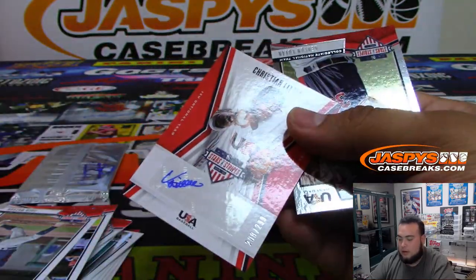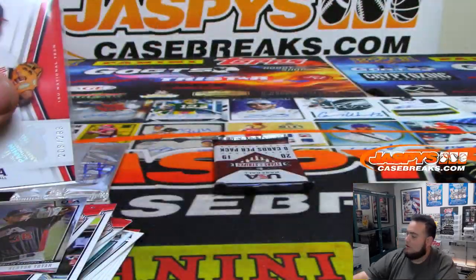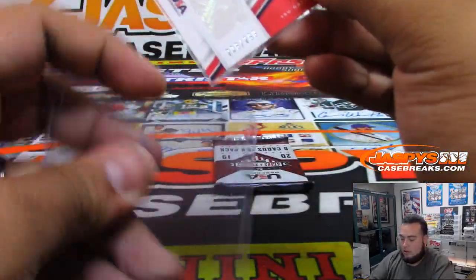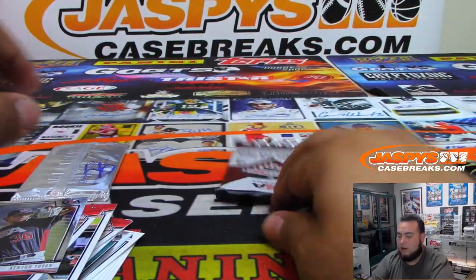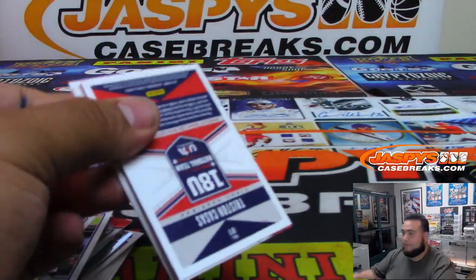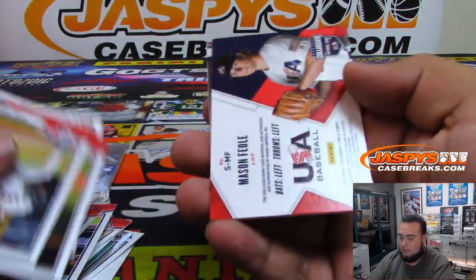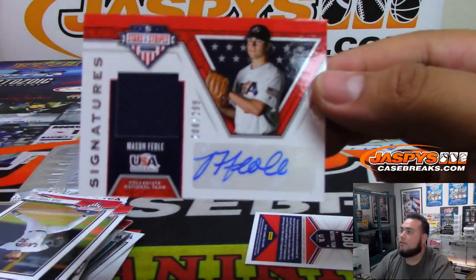Christian Little to 299. All right, last pack. Mason Foley jersey autograph to 299.